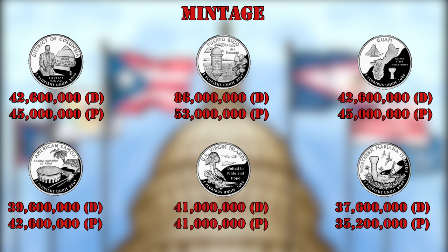The mintage of these quarters varied for each territory, and in general it was lower compared with the 50 State Quarters seen in previous videos. In all cases, the mintage was lower than 175 million coins, with the Northern Mariana Islands being the least common quarter of the entire program.